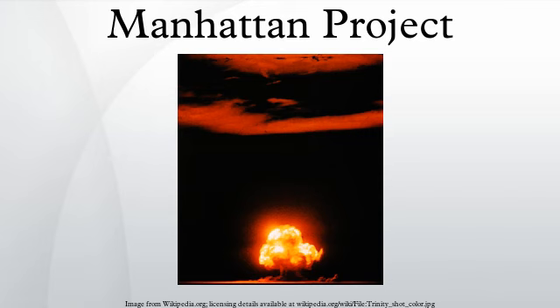Considering the idea of the fission bomb theoretically settled, the Berkeley Conference then turned in a different direction. Edward Teller pushed for discussion of a more powerful bomb, the Super, now usually referred to as a hydrogen bomb, which would use the explosive force of a detonating fission bomb to ignite a nuclear fusion reaction in deuterium and tritium. Teller proposed scheme after scheme, but Bethe refused each one. The fusion idea was put aside to concentrate on producing fission bombs.